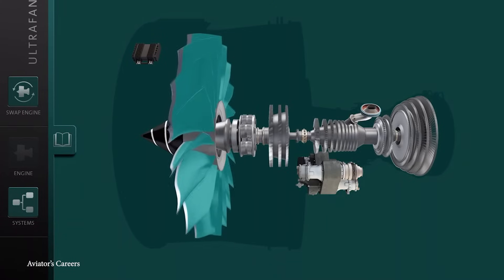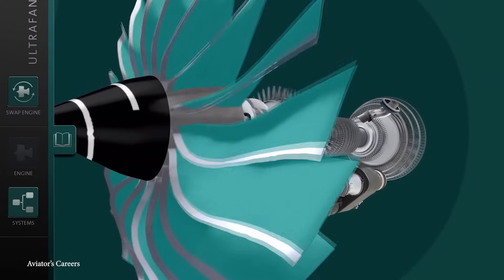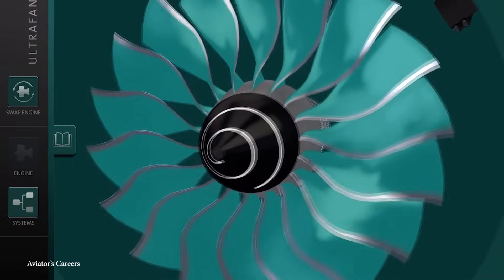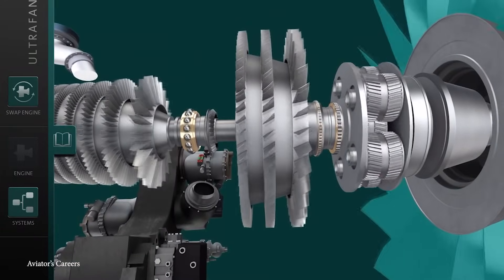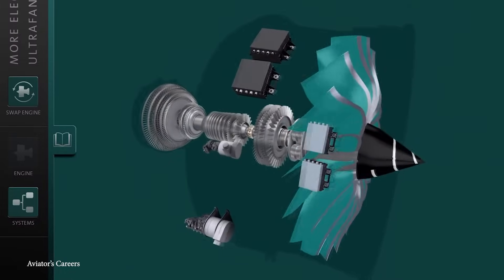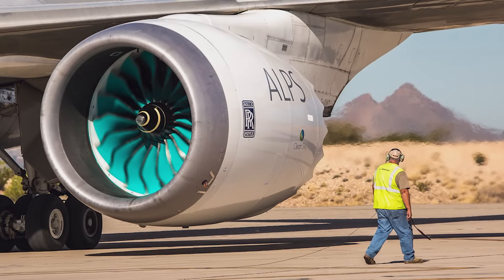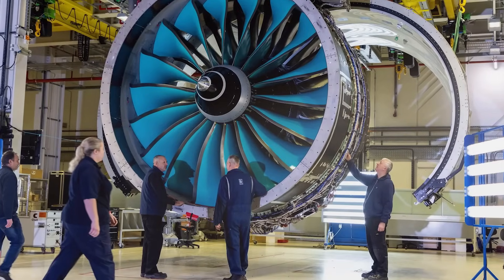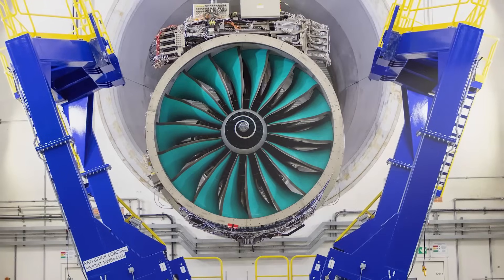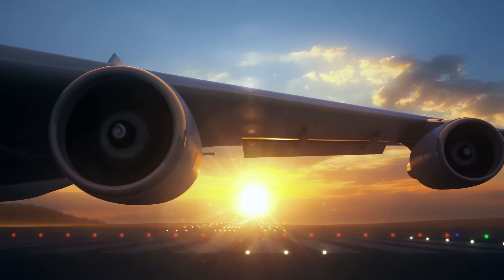At the heart of the Ultra Fan's innovation is its high-bypass ratio design. With a ratio higher than previous generations of engines, it efficiently directs a significant portion of incoming air around the engine core, reducing fuel consumption and emissions, leading to a substantial reduction in an aircraft's carbon footprint. It incorporates an innovative geared architecture that optimizes the rotation speeds of both the fan and the core engine, resulting in enhanced fuel efficiency. The Ultra Fan is expected to deliver significantly higher thrust compared to its predecessors, and Rolls-Royce has designed it to be a modular engine, which simplifies maintenance, reduces downtime, and enhances reliability, cost-effectiveness, and overall operational efficiency.